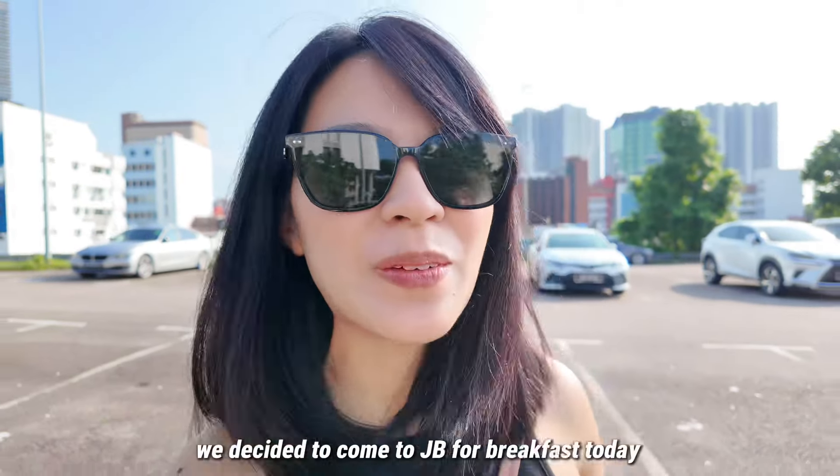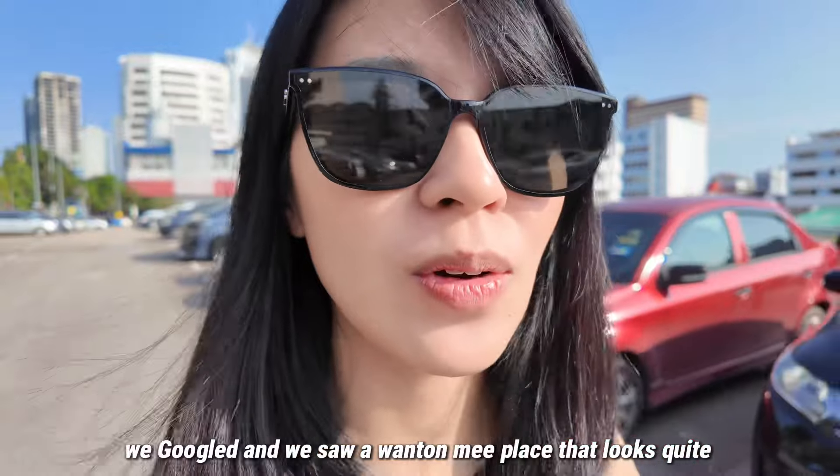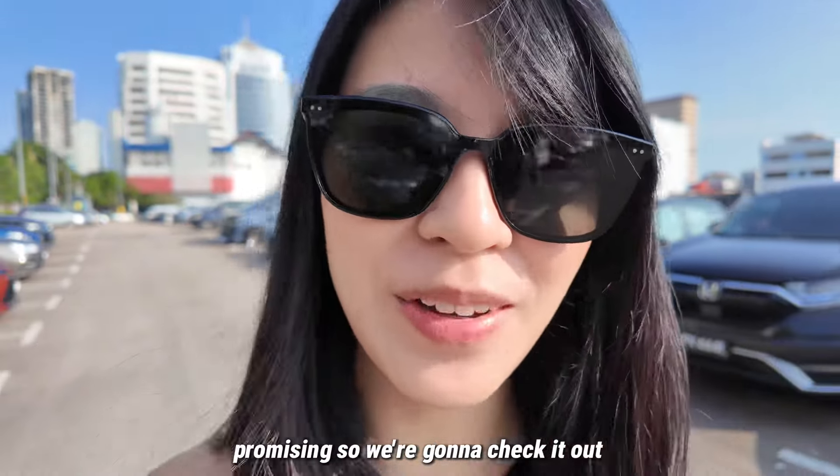Hi guys, good morning! We decided to come to JB for breakfast today. It's a Tuesday morning. We Googled and saw a wonton mee place that looks quite promising, so we're going to check it out.